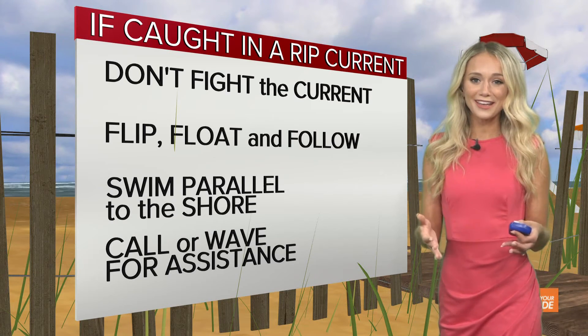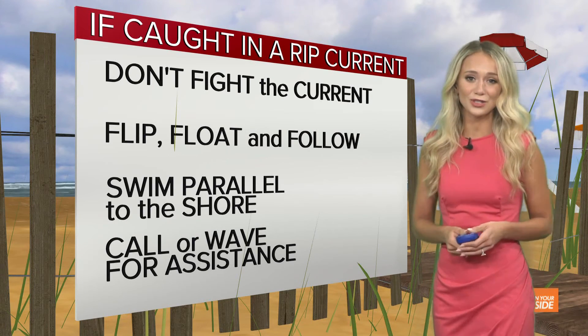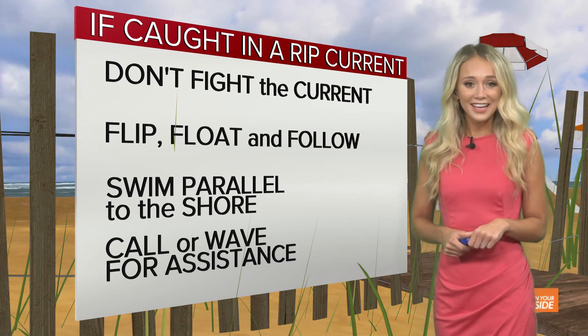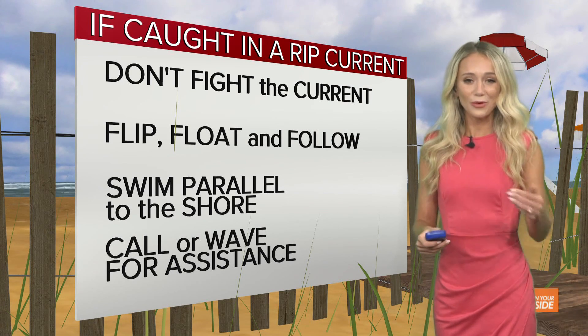The biggest thing this weekend is that we keep a close eye on our family, friends, and visitors who aren't used to the conditions here in Lake Michigan. We all know it's more like a mini ocean than it is a lake, so make sure if the red flags are flying, you stay dry when those waves are high.